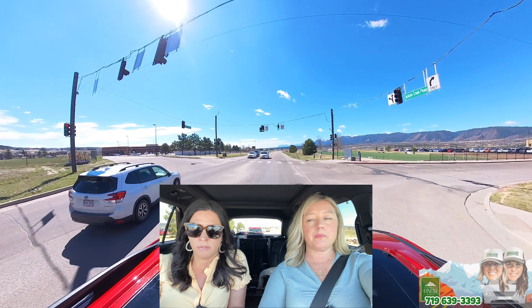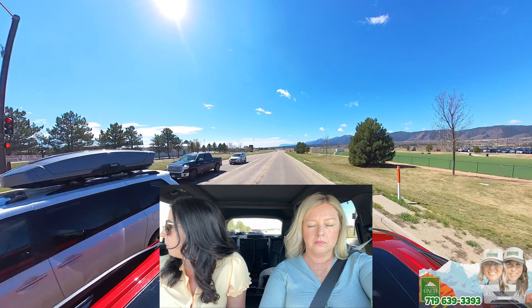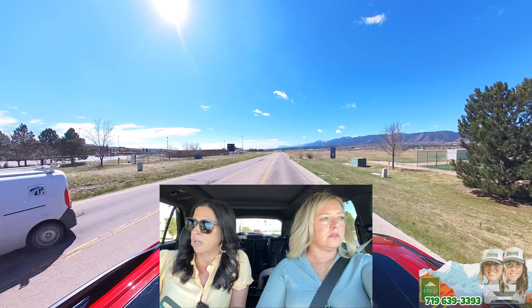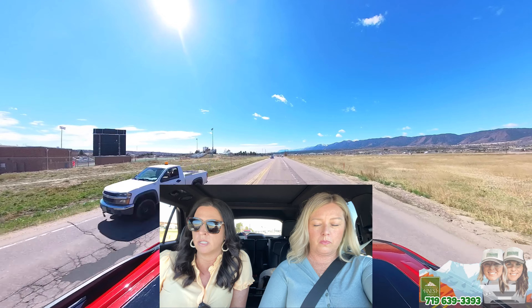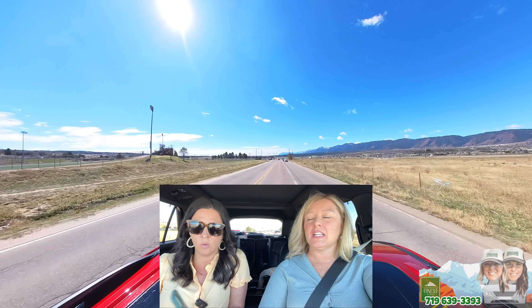Look up the reviews — great reviews. There's a YMCA and a medical campus right closer to the highway. We talk about Forest Lakes — it's close to here, closer to the mountains. The downtown Monument area is maybe five minutes away. Cute little downtown.